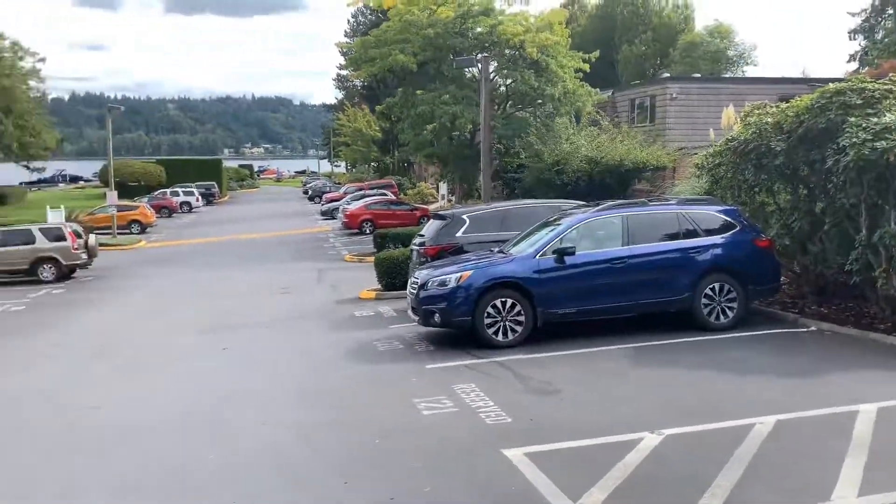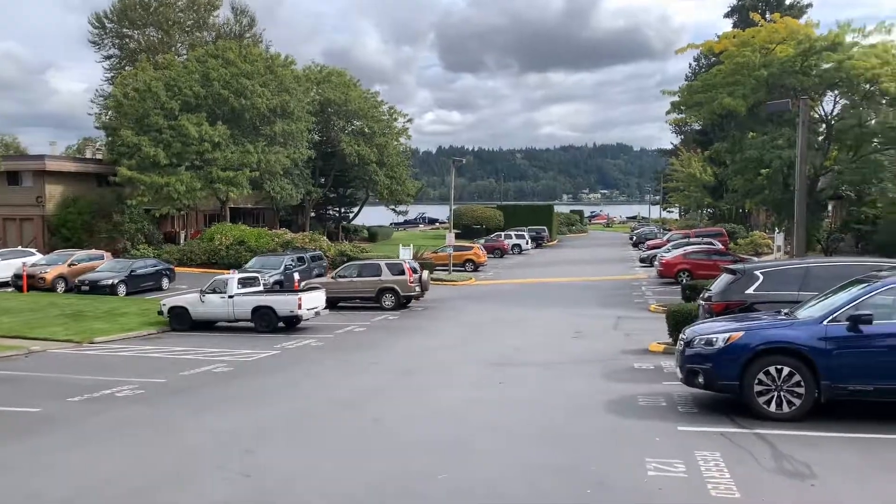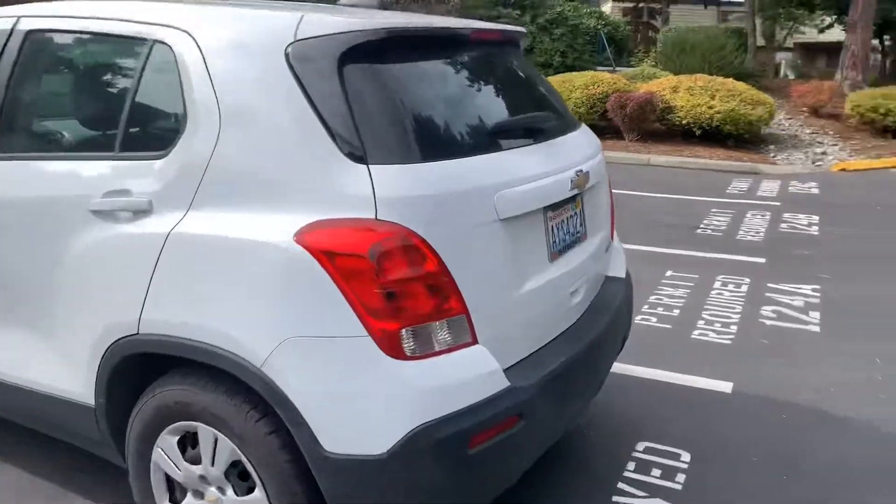For staging purposes, I know there's some room down there that we can use for staging. We can also block off this front area here to do the concrete work.